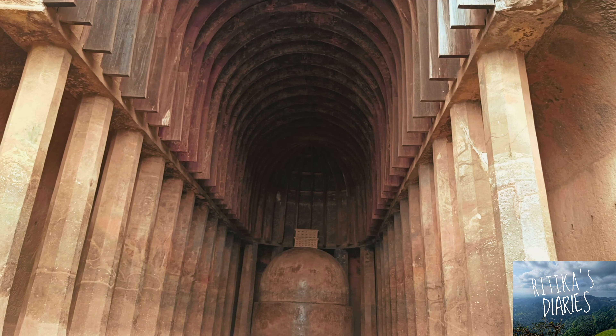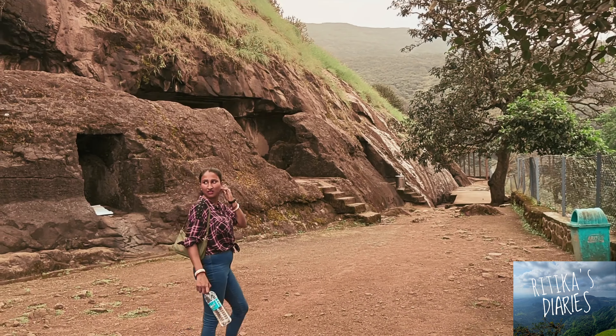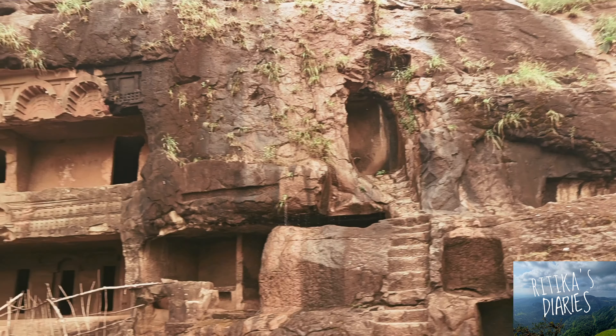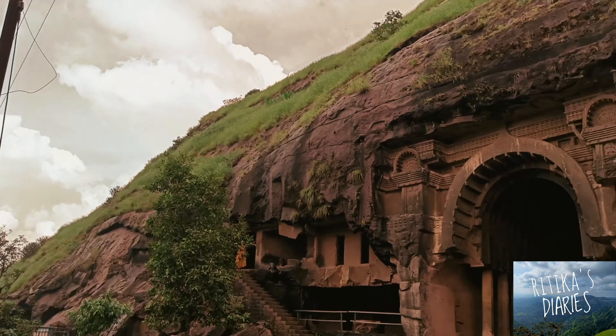You can see this — this is a stupa. So what is a stupa? Stupas are basically the remains of the monks who recited here and have passed away. In Bhaja Caves, you will find around 14 stupas.